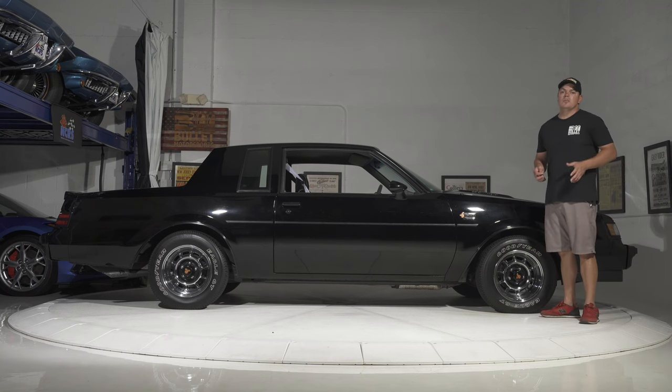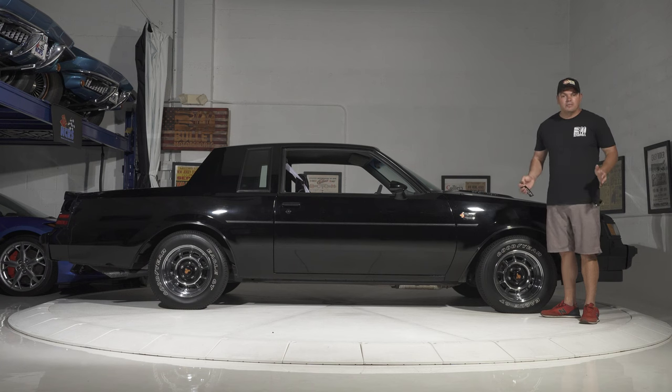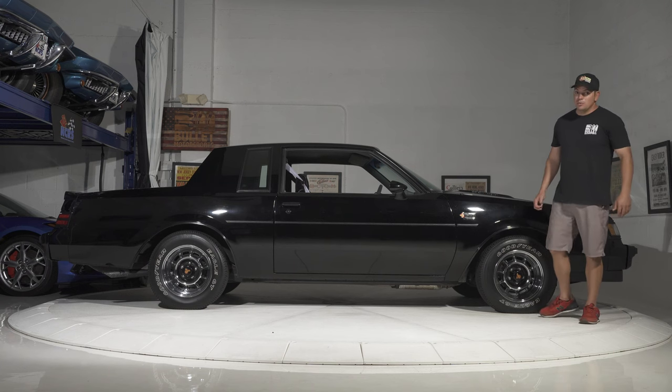Bumper fillers have been replaced already with what looks like spool fools. This is a turnkey collector piece that you can actually drive if you put new tires on it. This will be worth a lot of money in the future.